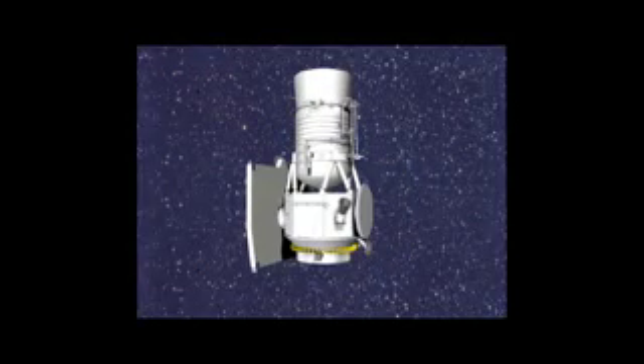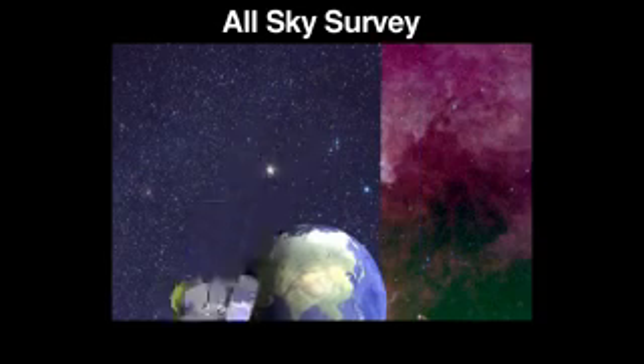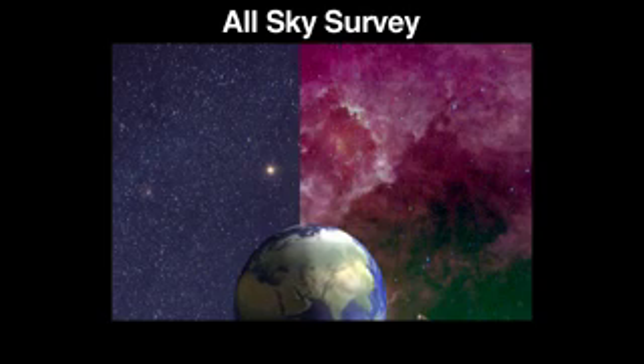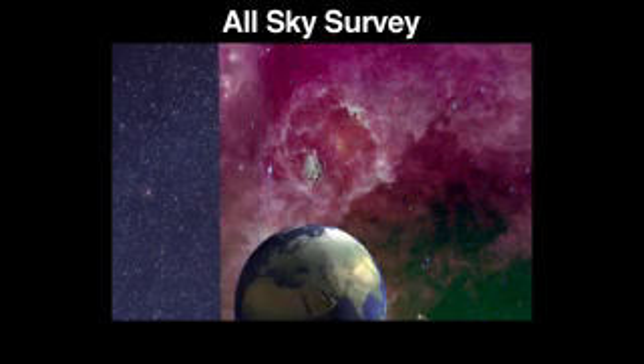WISE consists of a fairly modest-sized telescope, about 40 centimeters in diameter, that would sort of fit under your arm. WISE is going to survey the entire sky in four infrared wavelengths over six months. All-sky surveys are one of the basic tools that astronomers use to find interesting and unusual objects. It's sort of like the GPS of astronomy.